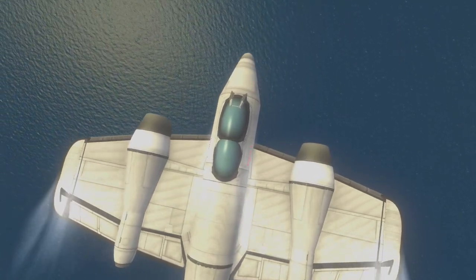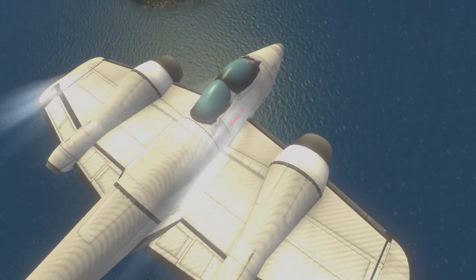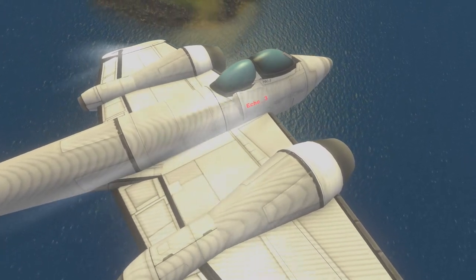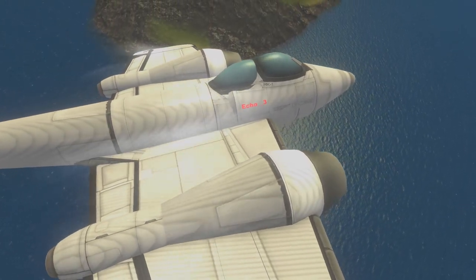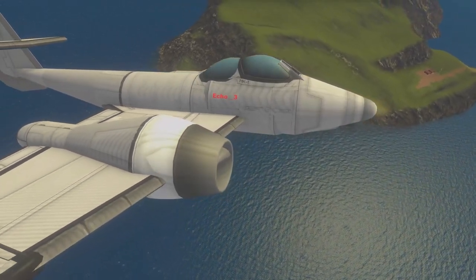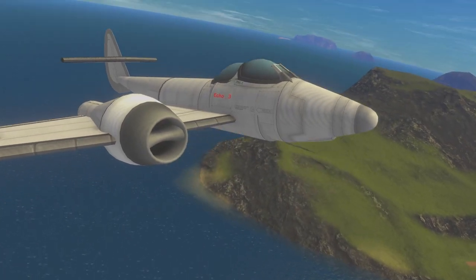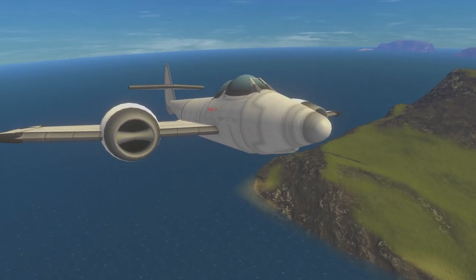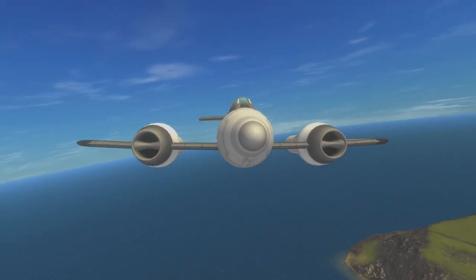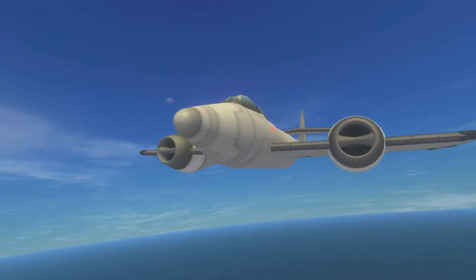Gloucester's first jet, the E-2839, while never actually equipped with weapons, was at one point expected to be a fighter. However, their second, the Meteor, was from the start intended to be a jet fighter and would become the Allies' only jet used in combat. As Gloucester worked closely with Power Jets on their first jet plane, chief designer George Carter drew up plans for a twin-jet engine fighter plane in August of 1940. He realized that using only one of Whittle's early jets would not produce enough thrust, so he decided a pair of engines would work better.